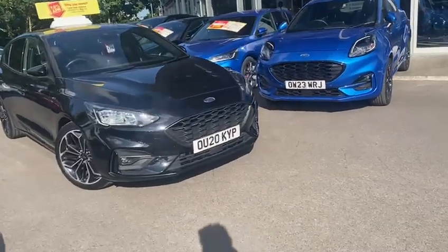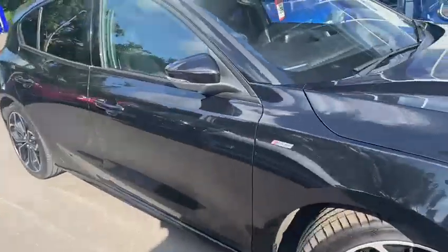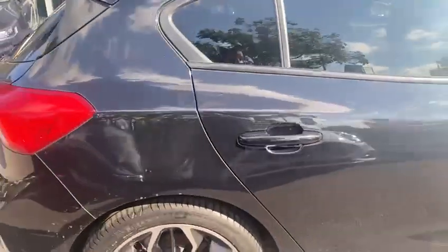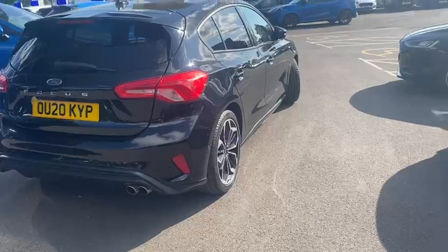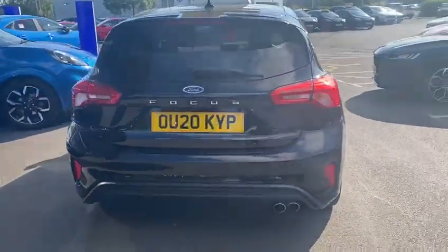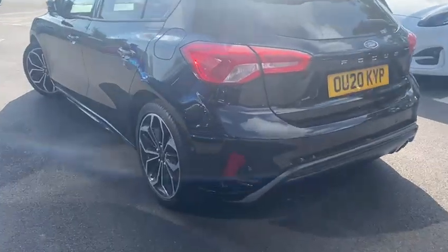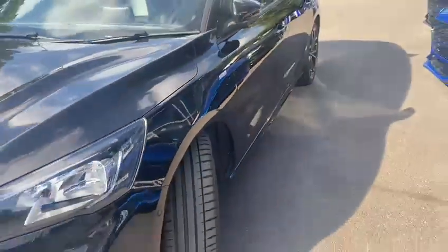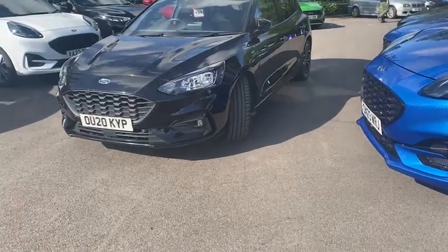Hi Lucy, it's Dan from Kidlington Ford. I'm just going to walk you around your lovely Focus and point out all the little bits and pieces that I spot, so you don't have any surprises when you go to collect it at Grimsby. Given it's a four-year-old car it's in good condition, as you'd expect, but of course with all used vehicles there's always a couple of bits and pieces.